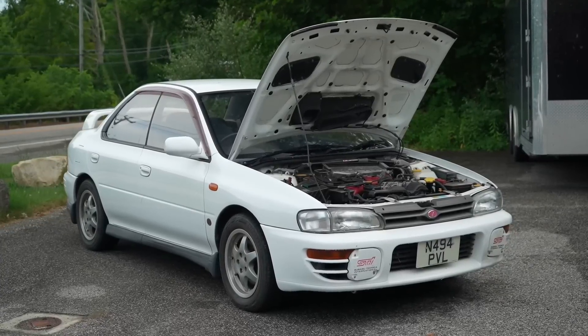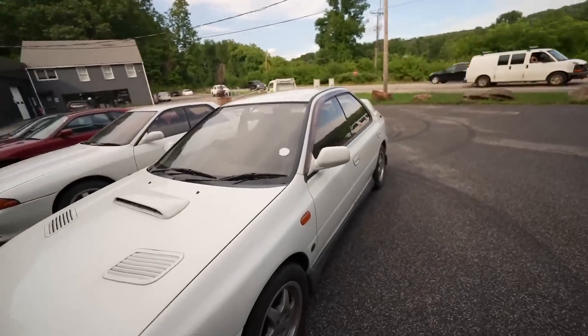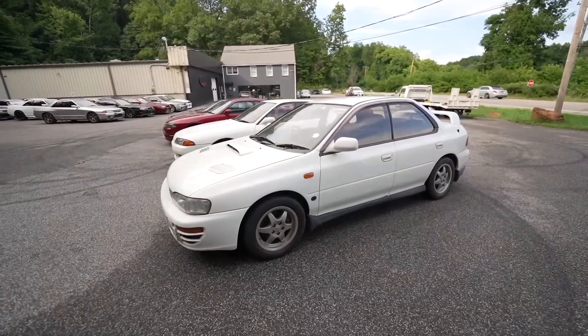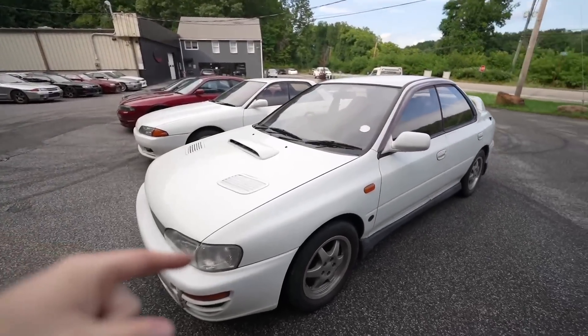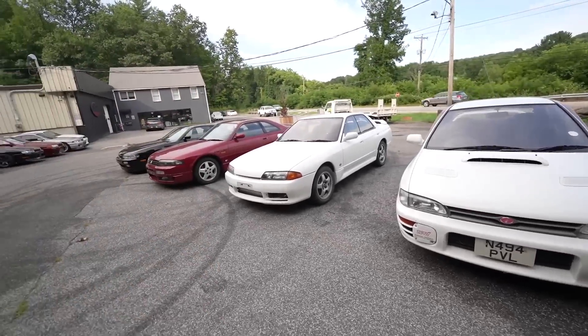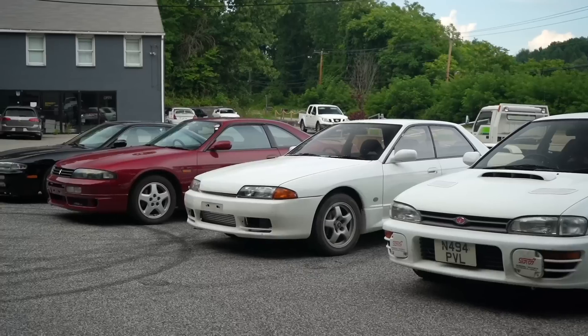I purchased the Version 2 STI in the UK and stored it there. It has 100,000 kilometers — about 63,000 to 64,000 miles. We're doing a complete FES-spec build on this car: a Version 7 drivetrain, Version 7 engine, 6-speed, Brembos, axles. It's going to be an ultimate OEM-plus upgrade. I've got BBS wheels for it. This is probably the build I'm most excited about — I've always wanted to build a Subaru and this is the one.